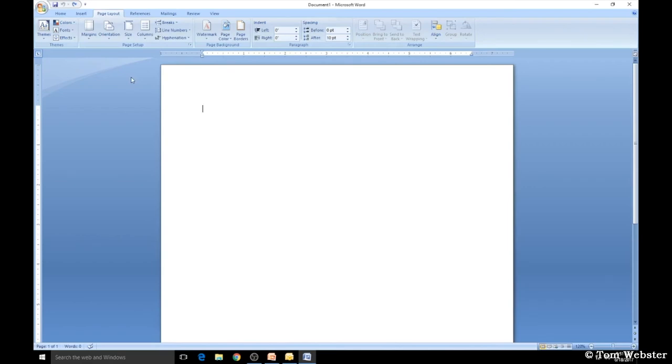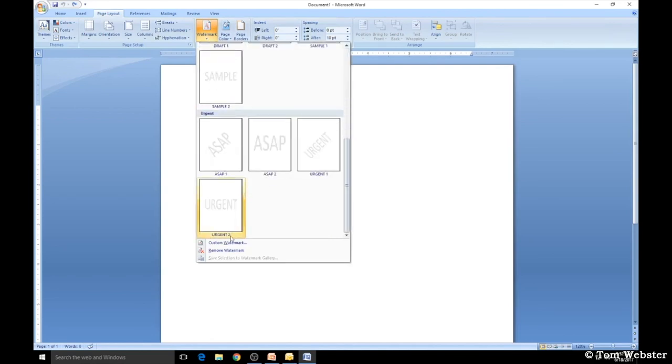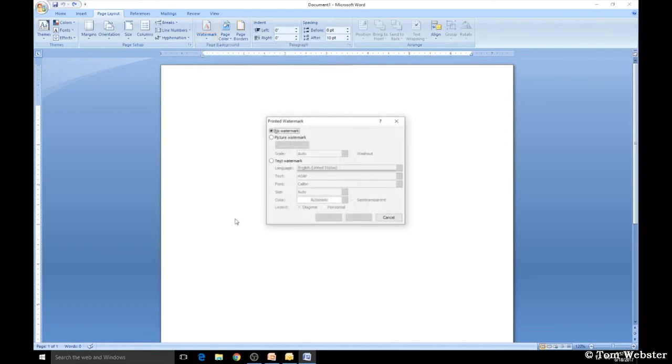To add a watermark to a document, go to the Page Layout tab. Under Page Background, click Watermark — you can choose Confidential, Draft, or click Custom Watermark and select Text Watermark to enter your own. You can also change it to Horizontal by clicking Horizontal and Apply. Unclick Semi-Transparent to make it a bit darker.